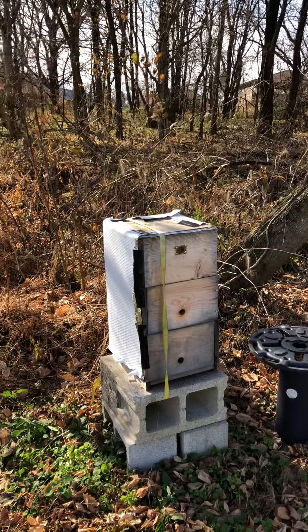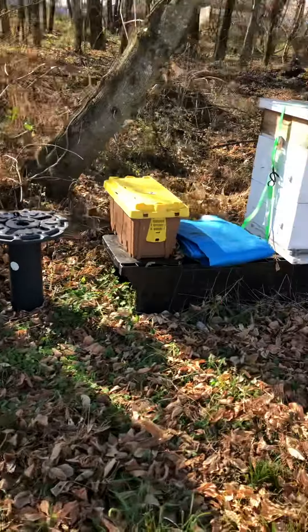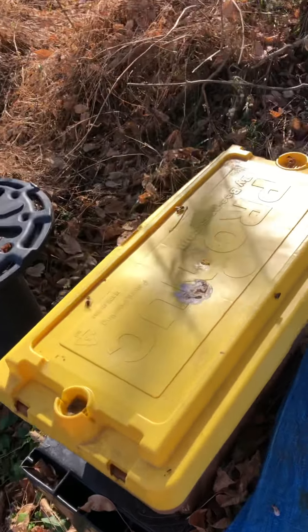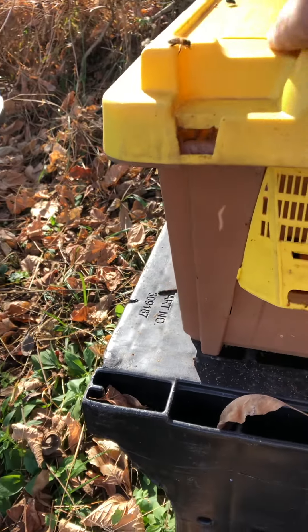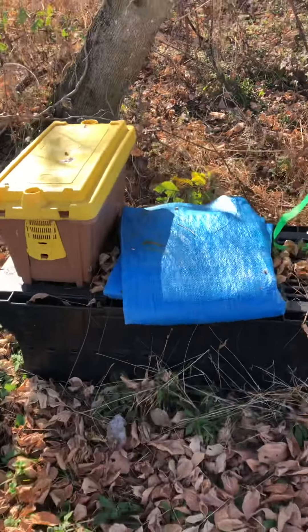Number three comfort hive — I wrapped that one up. Little plastic nuke — I ain't gonna take the top off, it's sealed and they're coming out, so they're good.